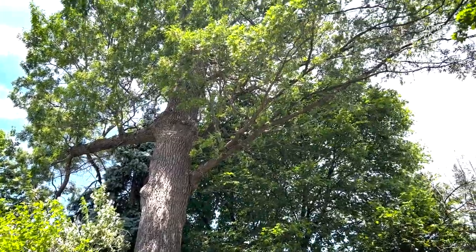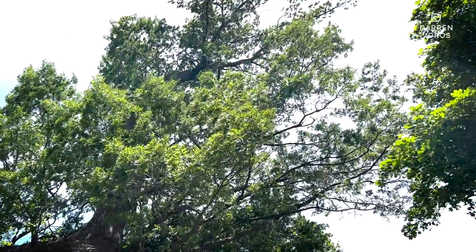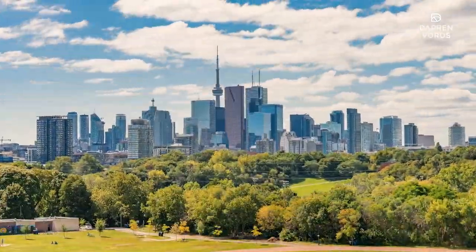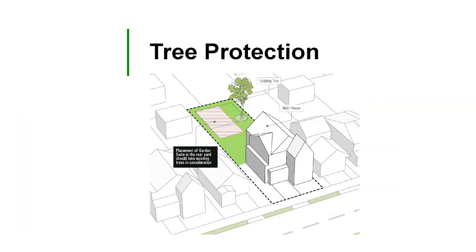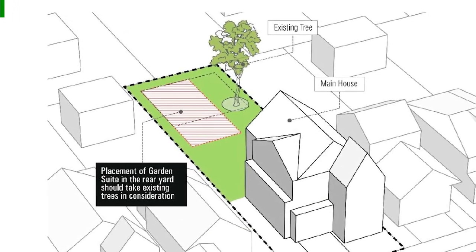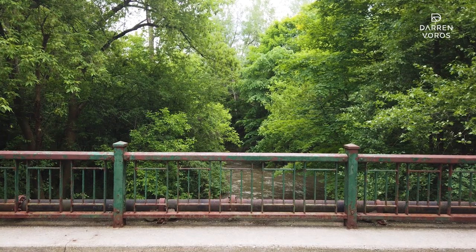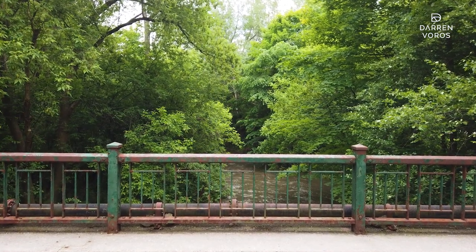Requirement number two: tree preservation. When planning your garden suite it's essential to respect the existing landscape, especially the trees. Toronto is very particular about their trees — you're not allowed to remove any trees during the construction process. Ensure that your design and construction plans accommodate the preservation of trees on your property. You may apply to injure or damage a tree during construction but your application could be denied by urban forestry, which will stall or even cancel your project. Although we need more and more housing, maintaining trees contributes to the environmental balance and the aesthetic appeal of the garden suite.